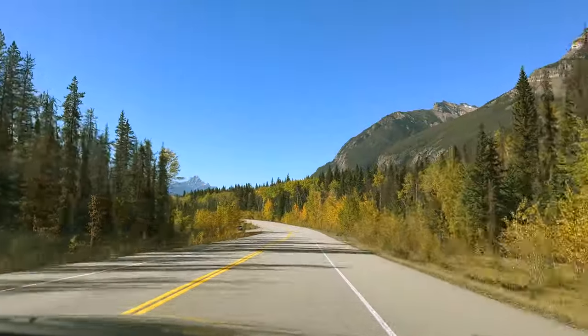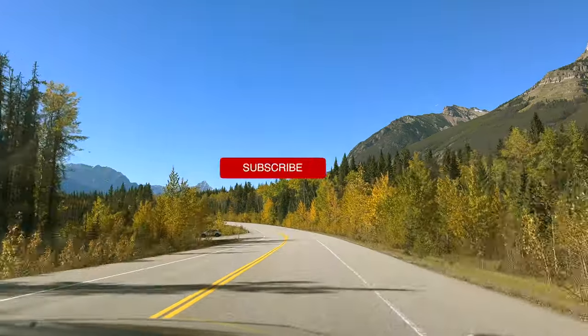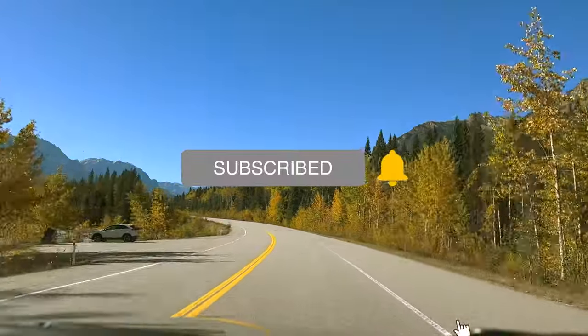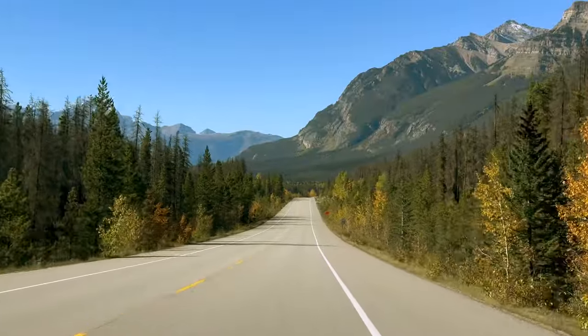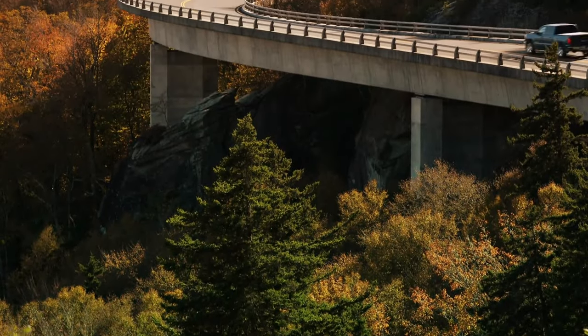We have so many more adventures to share with you. Subscribe to our channel to get notifications of our upcoming videos. And remember, the journey is just as important as the destination. Enjoy all that is around you before your journey ends.